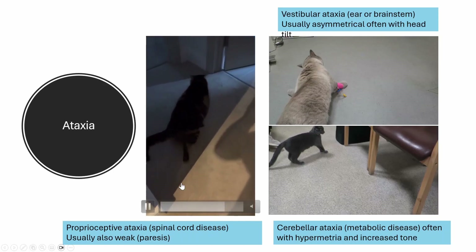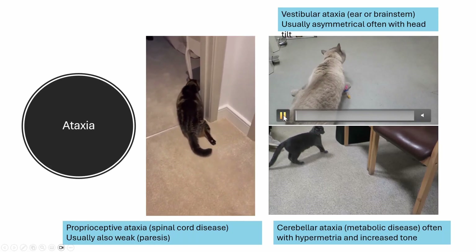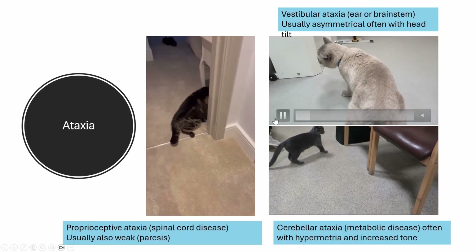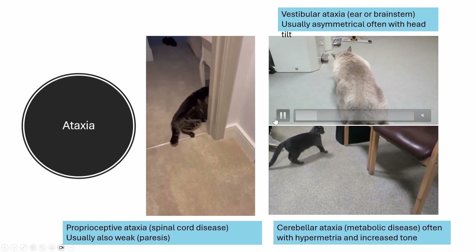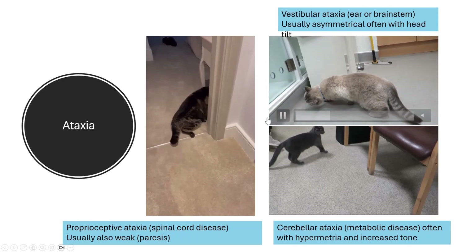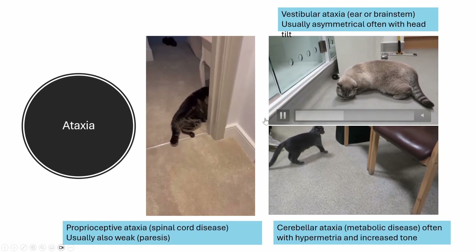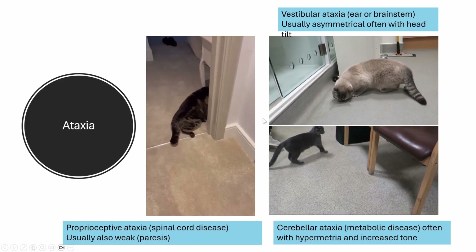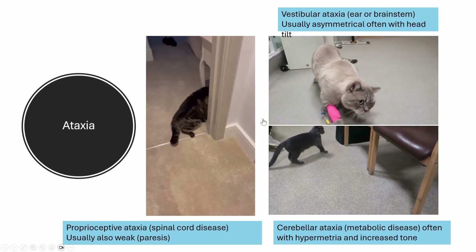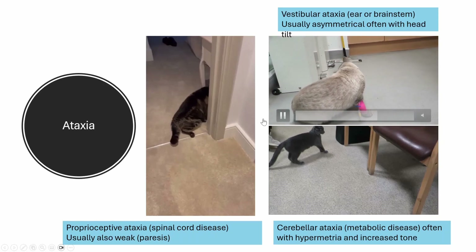Comparing this to a cat with vestibular ataxia: this cat with ear disease has an asymmetrical ataxia with a head tilt and wide-based stance. There is a tendency to deviate to the side of the head tilt. This cat was featured in a video on circling. The cat is quite bright otherwise because it doesn't have brain disease — it has ear disease. You see the leaning over to one side and deviation to that side.